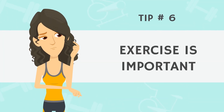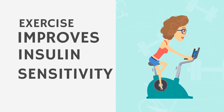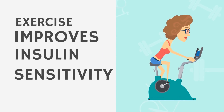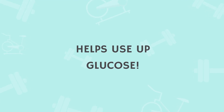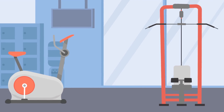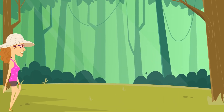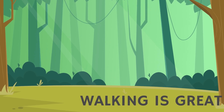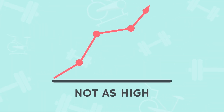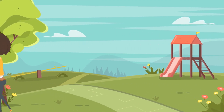Tip number six: exercise is important. Exercise has been proven in many studies to improve insulin sensitivity, which is what you want — the opposite of insulin resistance. It also helps you use up the glucose in your bloodstream after meals, since glucose is the primary fuel the body uses. Exercise, especially walking, can be extremely helpful right after a higher-carb meal because it can help blunt blood sugar spikes, making them not go as high or stay high as long. A simple walk around the block after meals can be a wonderful way to control blood sugar.